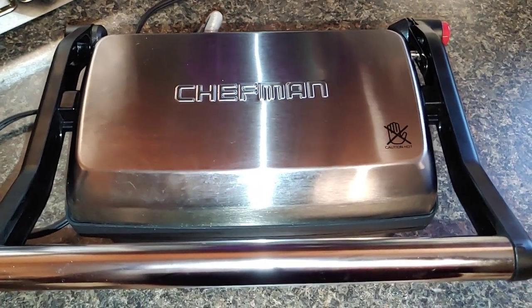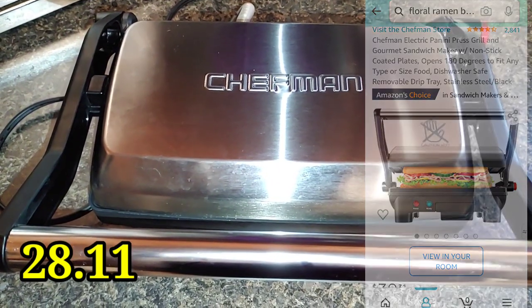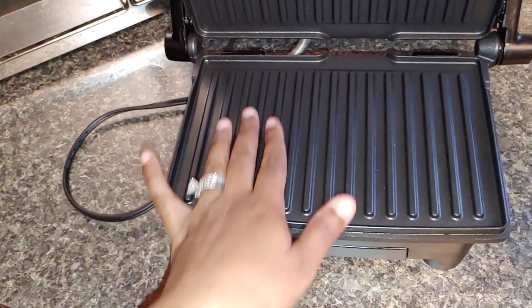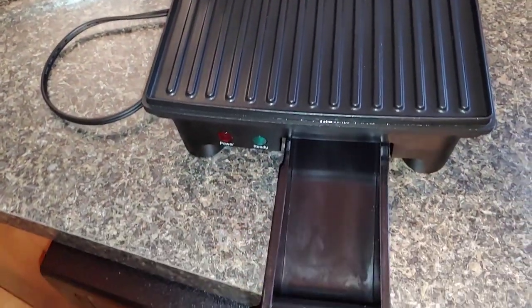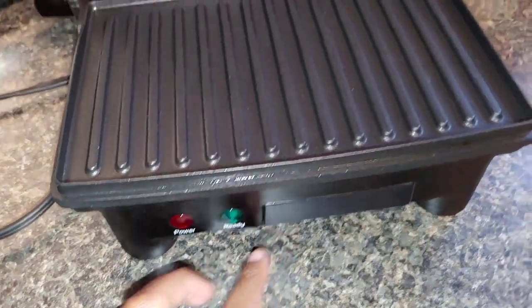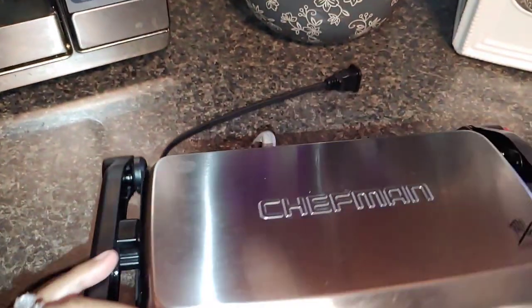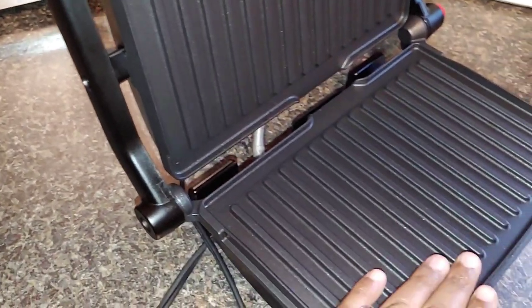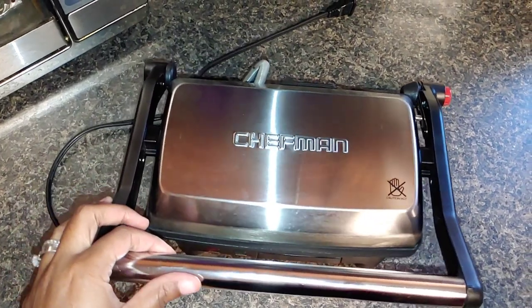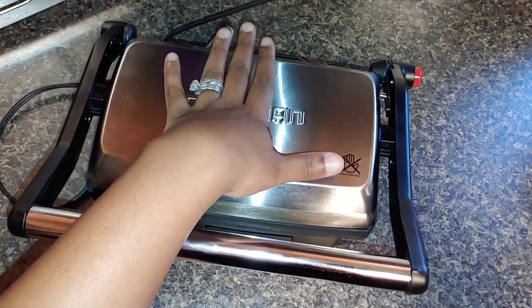My other new addition is a Chef Man panini grill. I've been wanting a panini grill for my husband for a long time and just couldn't decide which one. This is perfect — it's small, easy to clean, non-stick, and has a tray that comes out to catch the grease. It has a power and ready button. You can also lay it flat to cook on both sides. He uses it for sandwiches. I love how small it is — it doesn't take up much space but gets the job done.